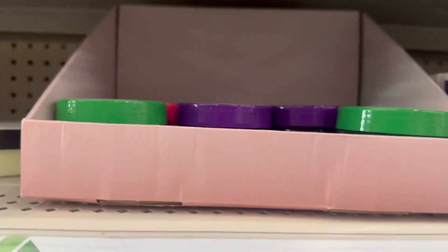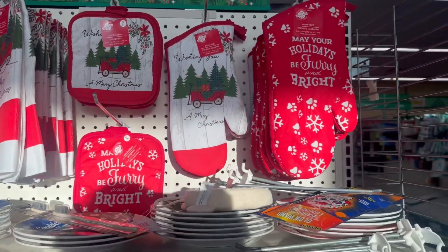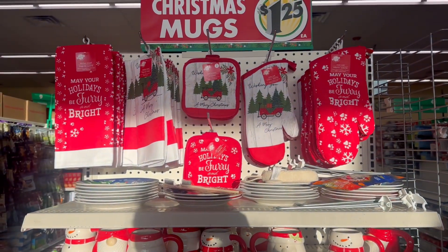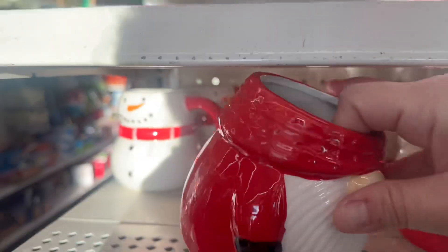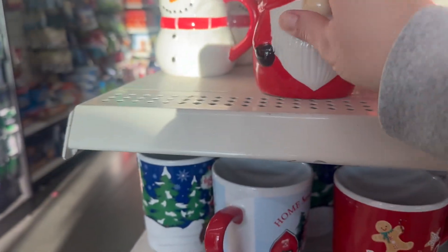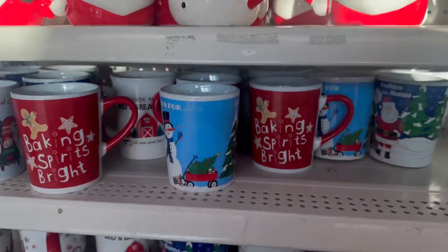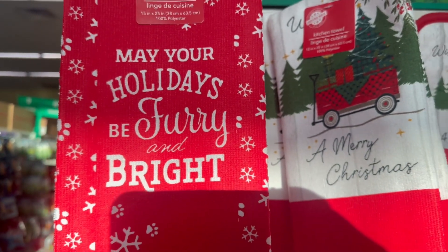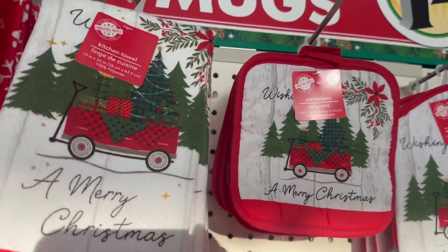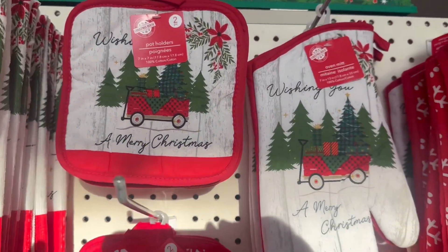New style this year at Dollar Tree for $1.25 — look at how adorable these little mugs are! You've got gnomes, Santa, and snowmen designs. They also have a 15 by 25 inch item that says 'Make your holidays be furry and bright' with pet paws on it, and another that says 'Wishing you a Merry Christmas.' They also brought in oven mitts.